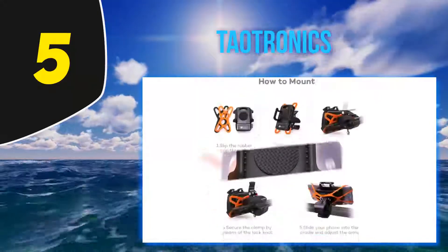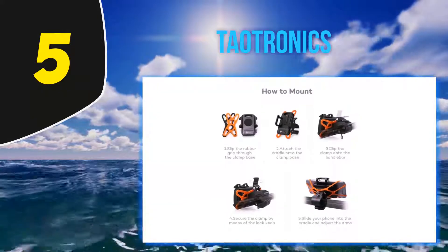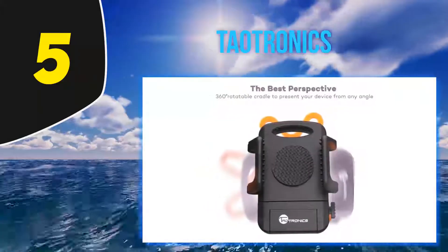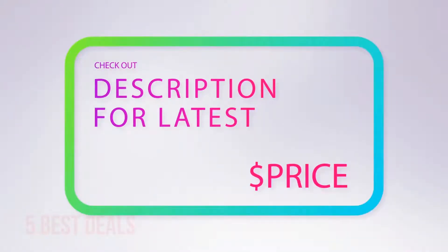Its single-button release allows you to grab your phone and go quickly, while still allowing your phone to be locked in place when you need to be hands-free. No tools are required for installation — simply screw the flipper and lock it in place, insert your phone, and you are ready to ride. For more information and the latest price, check out the product links in the description underneath the video.